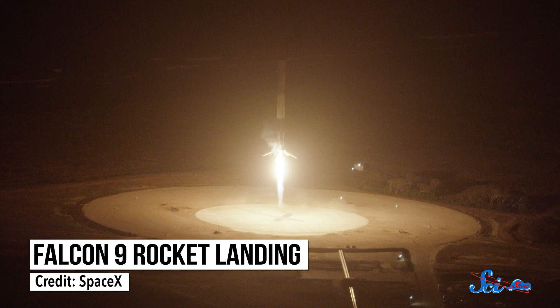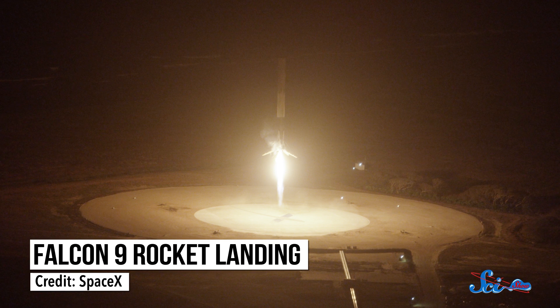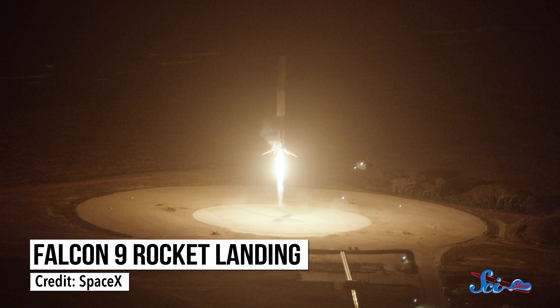Okay, we know what you're thinking, and we're sorry. A couple of weeks ago, humanity reached a new milestone in spaceflight awesomeness, and we're just now bringing it up. But bear with us. On December 21st, for the very first time, the private spaceflight company SpaceX managed to land one of its rockets after boosting 11 satellites into orbit.